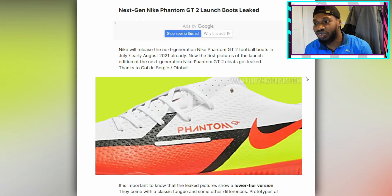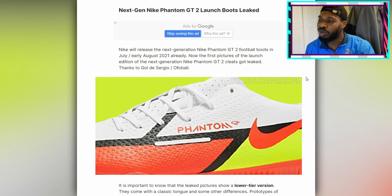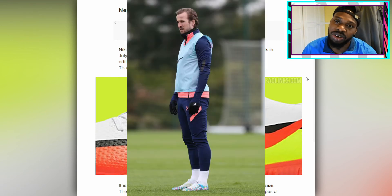The new Nike Phantom GT2 next-gen. It says here Nike released the next-generation Nike Phantom GT2 football boots in June, early August 2021. So June, which we are in right now, is next month away, so the boots are going to be coming out soon. I'm not going to be surprised if I see the main man Harry Kane wearing them.